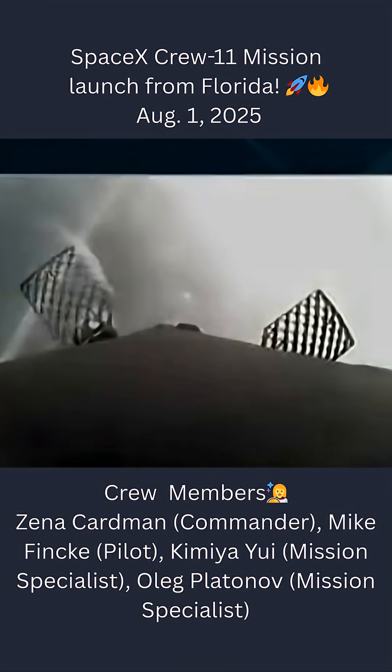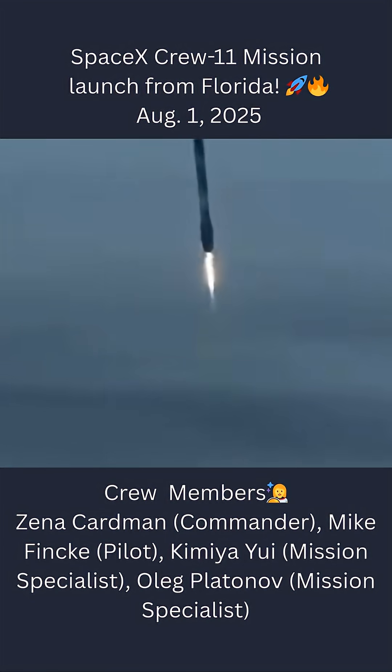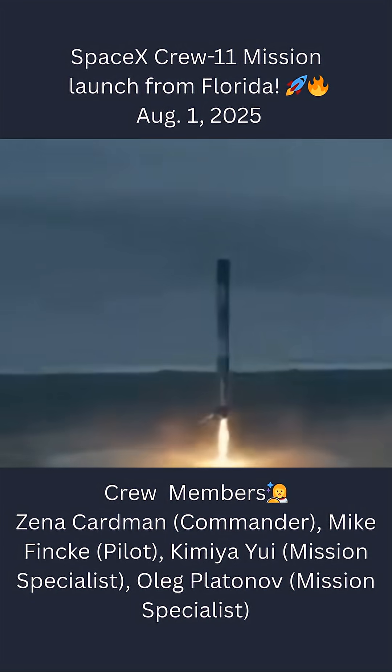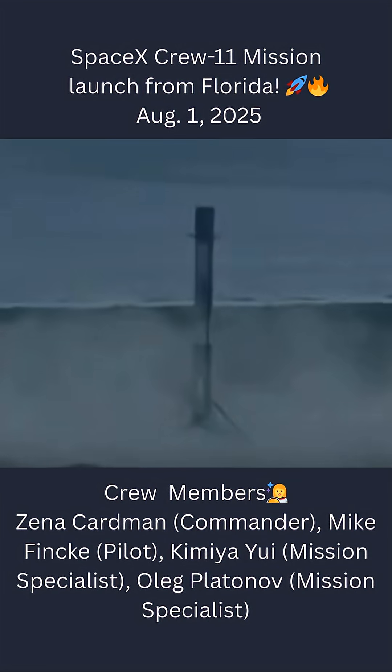We should hopefully have some great tracking shots of that. Stage one landing — FTS has saved. Stage one landing legs deployed. Fantastic return there of the stage one booster.